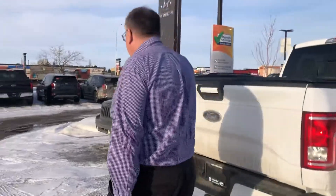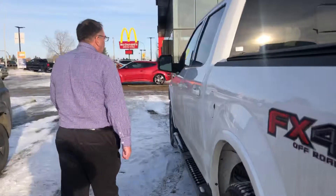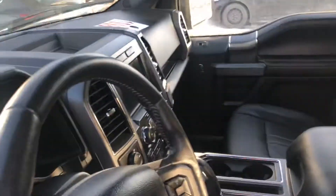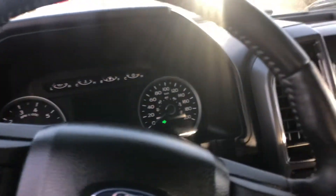Let me show you the inside. This one's got 68,800 kilometers on it. It has leather power seats and adjustable pedals. We'll just start it up here so you can hear it running.